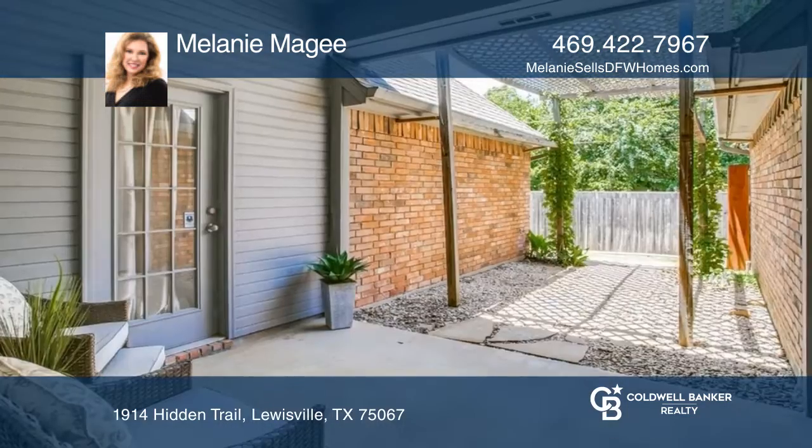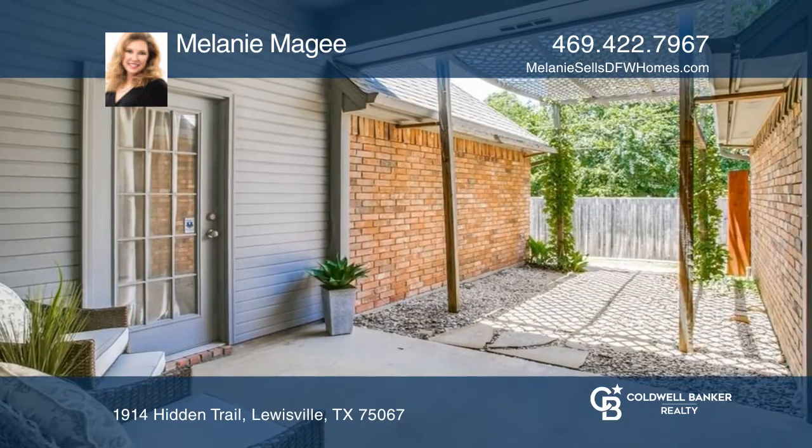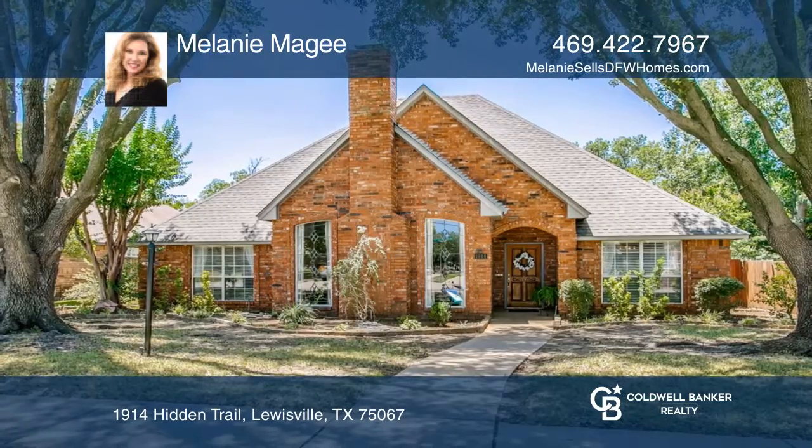Outside, the covered patio and pergola provide a shady spot for relaxing with guests. Make it yours by calling Melanie McGee.